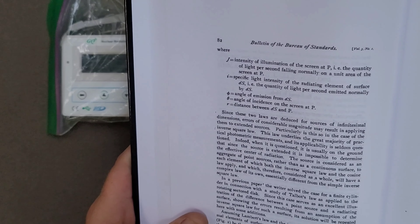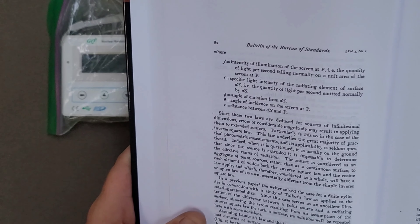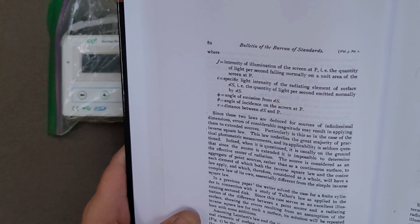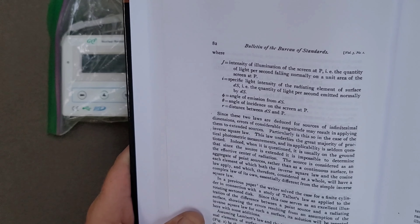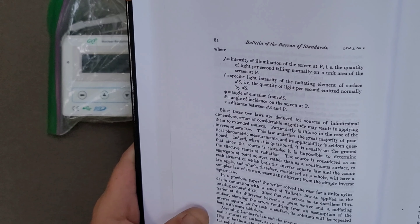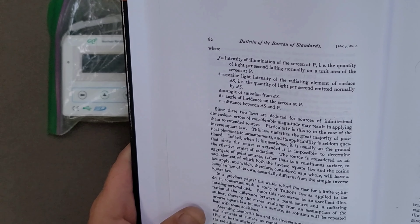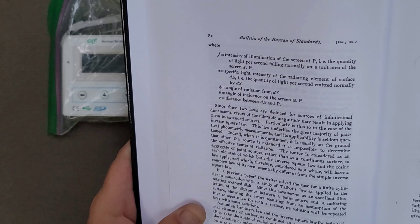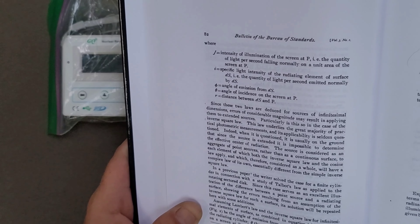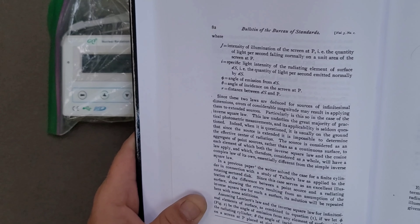This law underlies the great majority of practical photometric measurements, and its applicability is seldom questioned. Indeed, when it is questioned, it is usually on the ground that since the source is extended, it is impossible to determine the effective center of the radiation. The source is considered as an aggregate of point sources, rather than a continuous surface, to each element of which both the Inverse Square Law and the Cosine Law apply. And which, therefore, considered as a whole, will have a complex law of its own, essentially different from this simple Inverse Square Law.